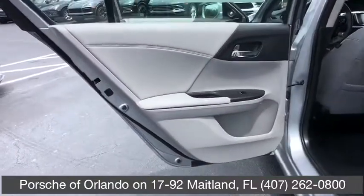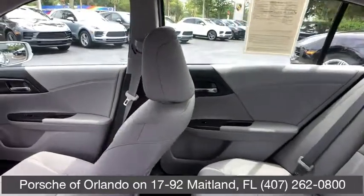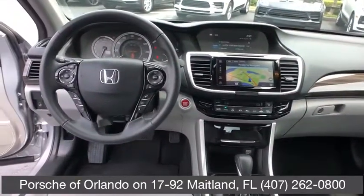Leather wrapped steering wheel, power steering, adjustable steering wheel, auto dimming rear view mirror, floor mats, aluminum wheels, four wheel disc brakes, cruise control.